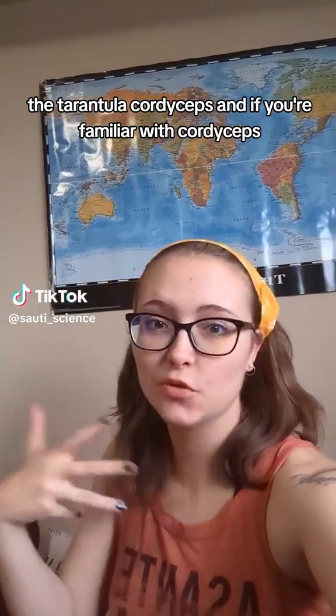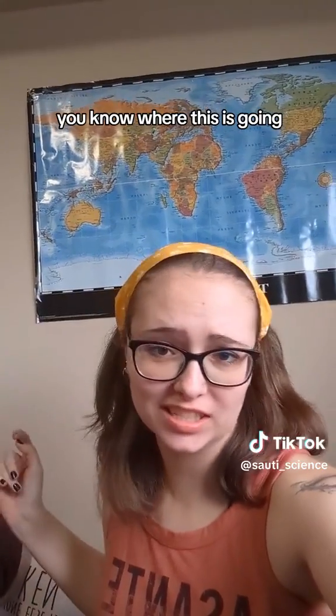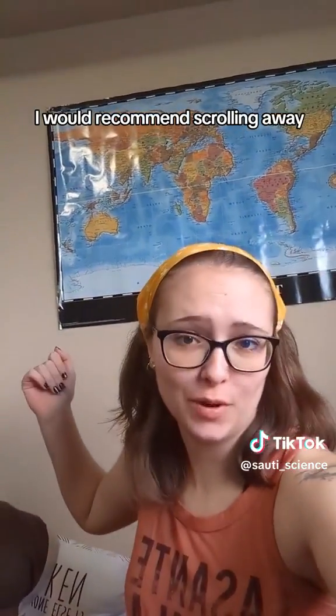Here's a very cool fungus, the tarantula cordyceps. And if you're familiar with cordyceps, you know where this is going, but I'm gonna say it anyways. This one is a little freaky, even for me, so if you're a little bit squeamish, I would recommend scrolling away.